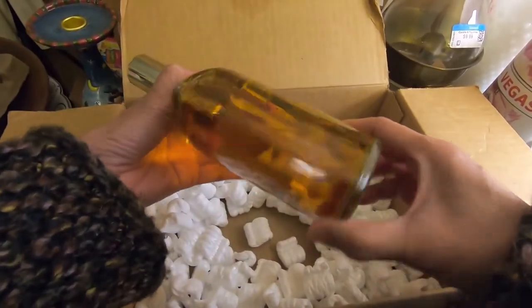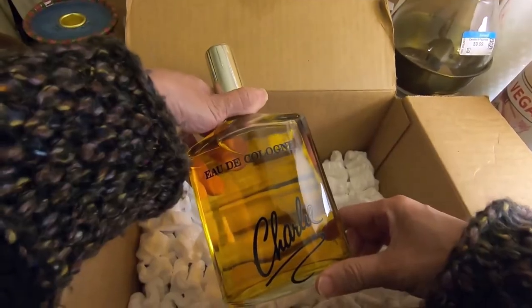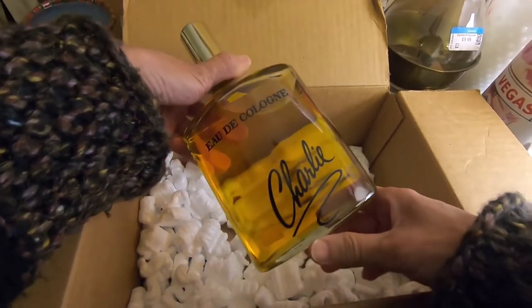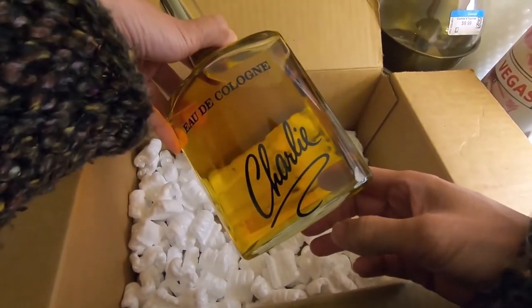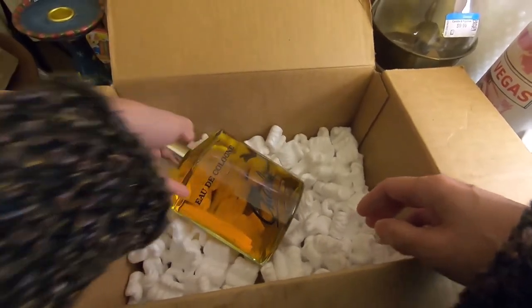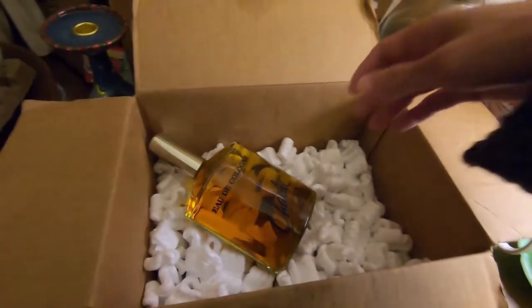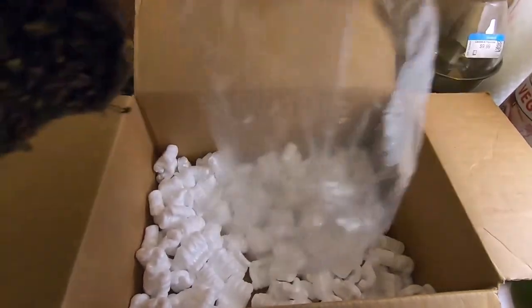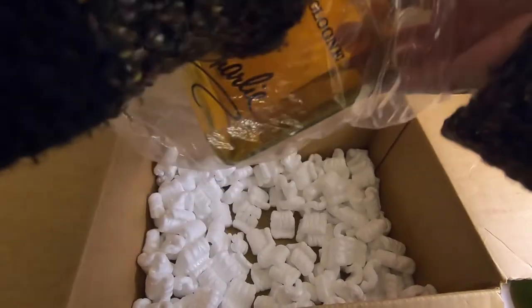According to shipping rules, it has to go ground in case it shatters, and it also has to be packed with liquid-absorbing materials. My buyer is within the United States so it's going FedEx ground. I've packed it carefully because I don't want to refund the customer. I've had things break before, so I'm definitely very careful about shipping now.